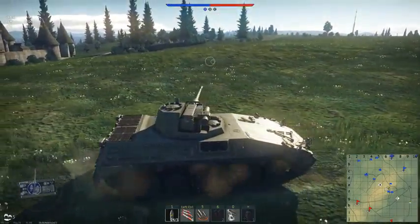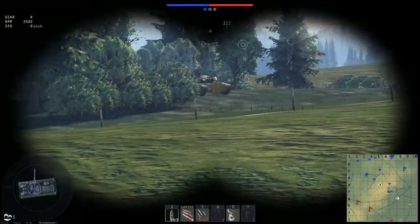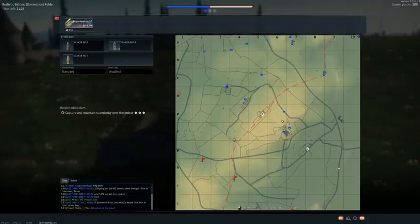The good thing about my position is that I can't get shot. One more time.